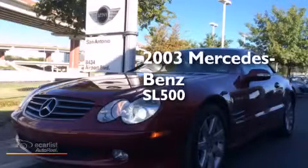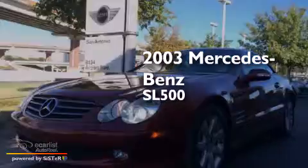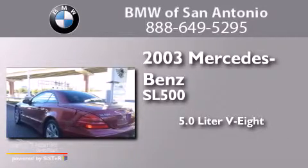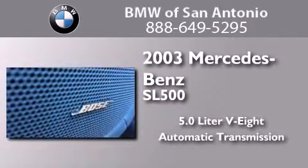This is a 2003 Mercedes-Benz SL500. It features a 5.0-liter eight-cylinder engine and an automatic transmission.